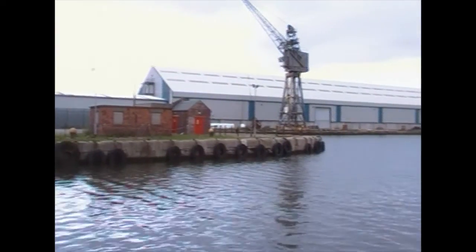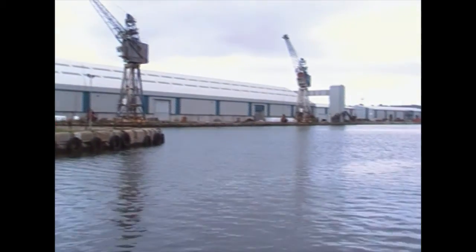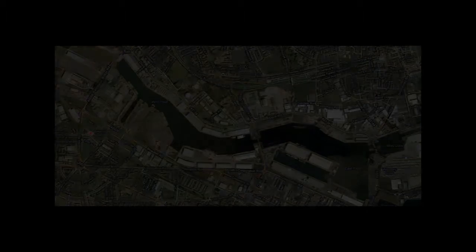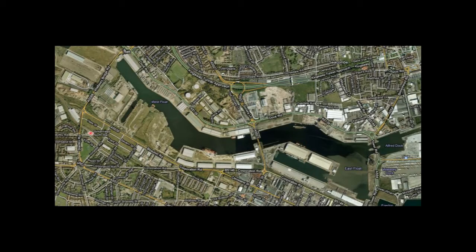3,000 local jobs and a direct trade link with China and other countries — that's what's being promised with the latest plans from the developers Peel. They're submitting their ideas to build an international trade centre on the Birkenhead docks. Lindsay Ashworth from Peel is behind the plans.